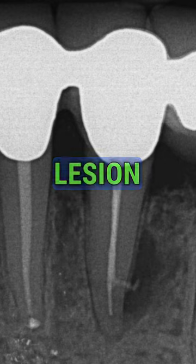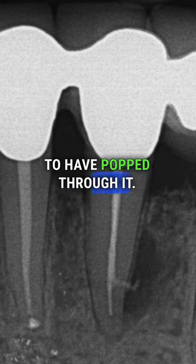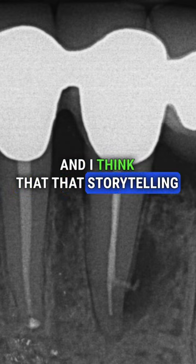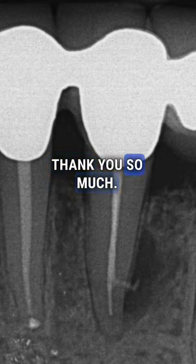Right into the belly of that lateral lesion — that tells me that that is a lesion of endodontic origin. It tells me that the lateral canal is at least clean enough for sealer to have popped through it. And I think that storytelling is significant in regards to our prognosis and expectations. Thank you so much.